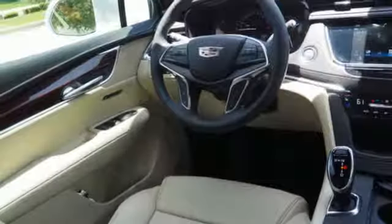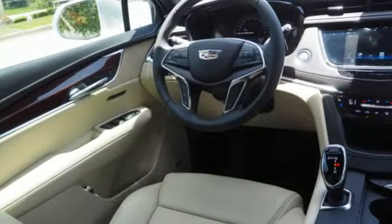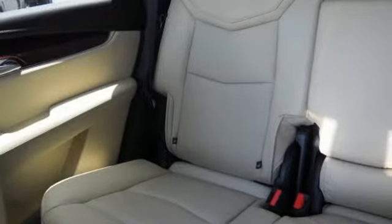doors and push-button start proximity key, dual zone climate control, front and rear parking sensors, and automatic transmission.